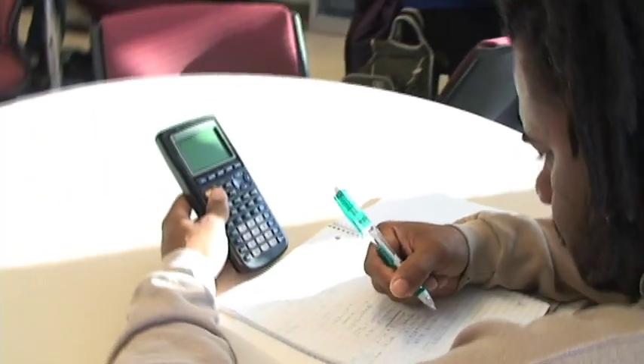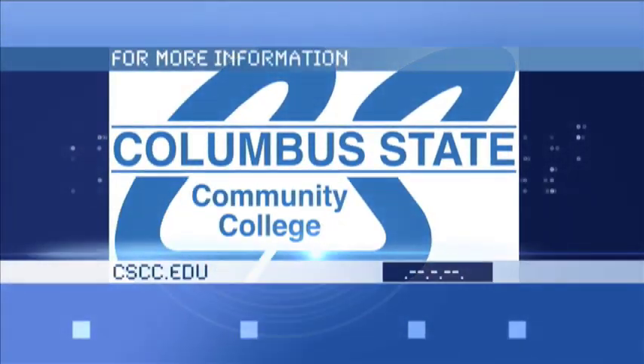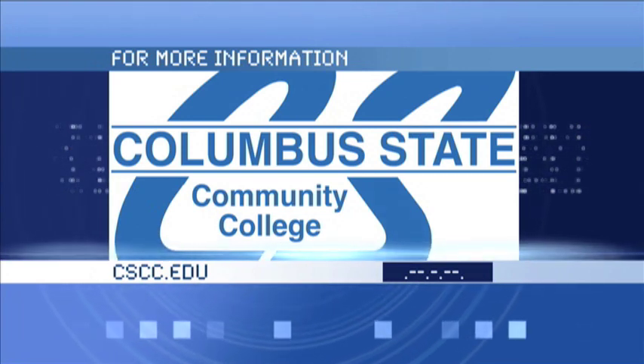Take advantage to boost your grade and your GPA with free tutoring in the three R's. Details are a click away at CSCC.EDU. Thanks for your attention.